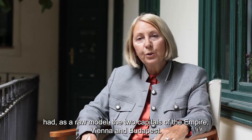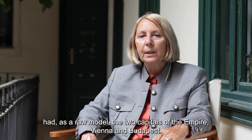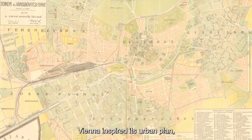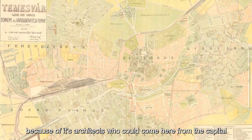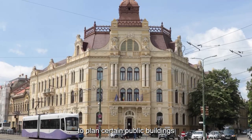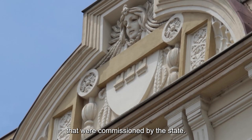Viena a avut drept model cele două capitale ale monarhiei, Viena și Budapesta. Viena i-a inspirat planul de urbanism. Budapesta a oferit mai mult, pentru că ea oferea și arhitecții care veneau de la centru să proiecteze anumite clădiri publice, care erau comenzi ale statului.